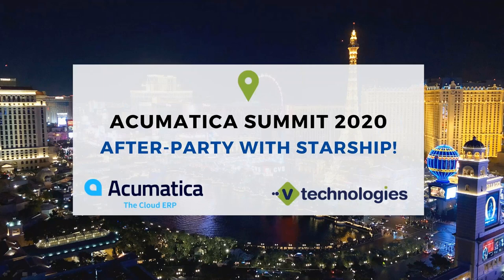Hi everyone, Matt St. John here from V Technologies. Really appreciate everyone taking time to join today's after party with Starship. The game plan for today is a brief overview of Starship and especially the integration to Acumatica. If anyone would like to schedule a one-on-one demo or discovery call so I can get a better understanding of your needs and shipping requirements, I'm more than happy to do that. At the end I'll put up my contact information.